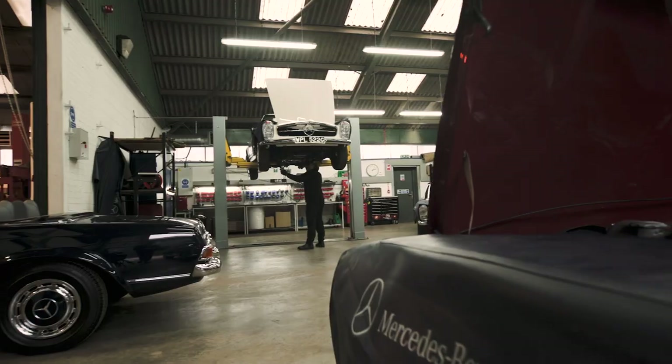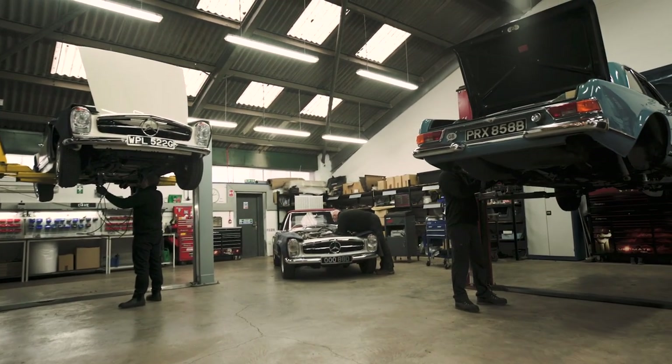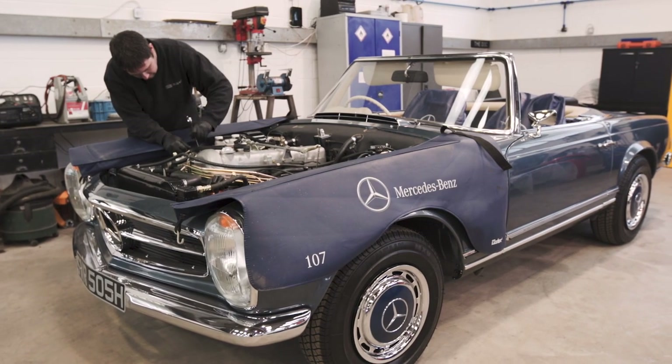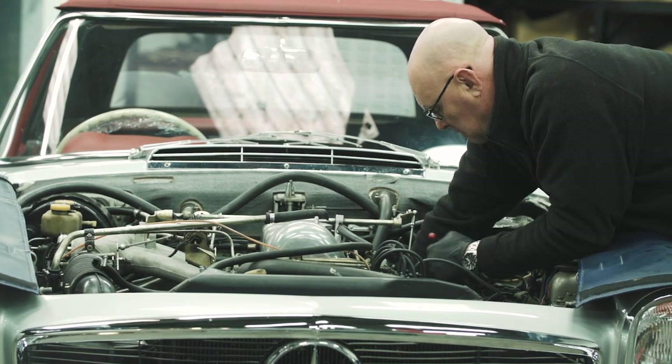There are aspects of these cars that you only know about if you've worked on them for a number of years. You only know that that misfire, that hot-start problem, that cold-start problem is caused by a particular component failing — and it's only when you've got that knowledge that you can really get into these cars and maintain them the way they should be maintained.